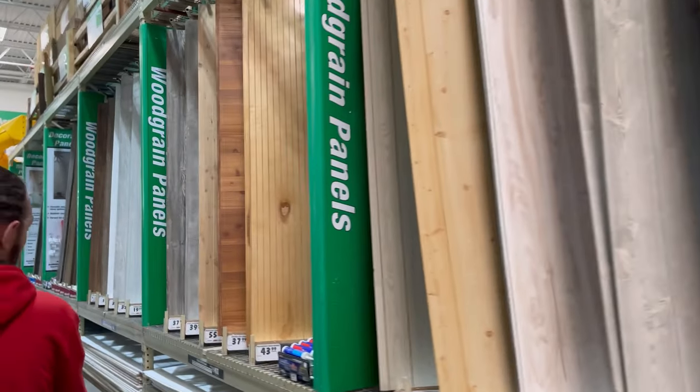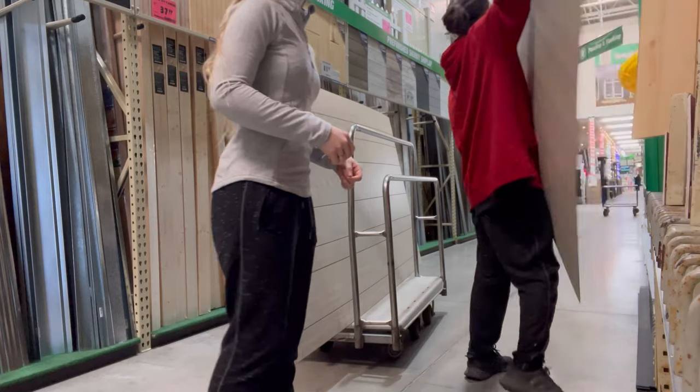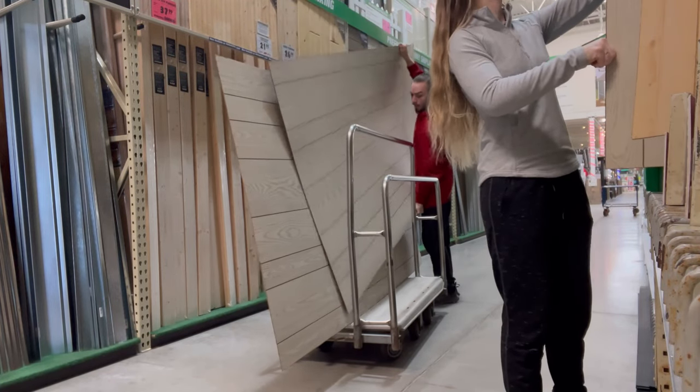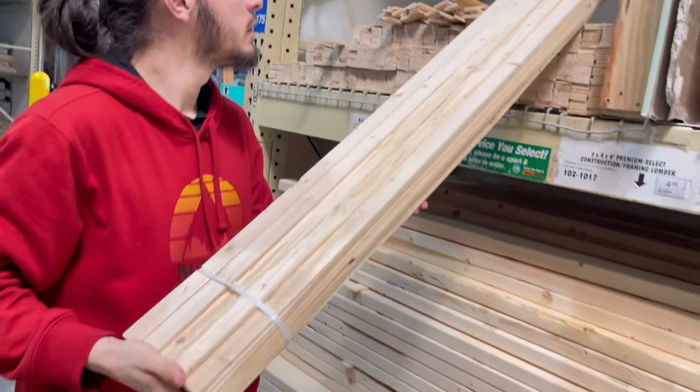I don't have a ton of great options, so we are going with this one — it's the cheapest. Wow, they're huge.